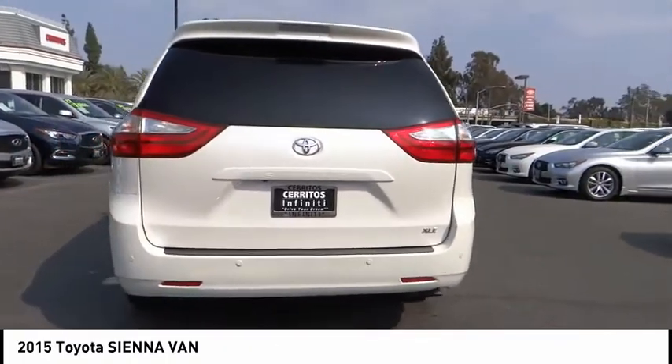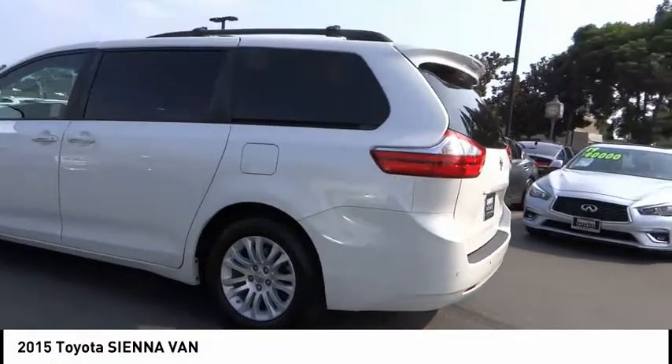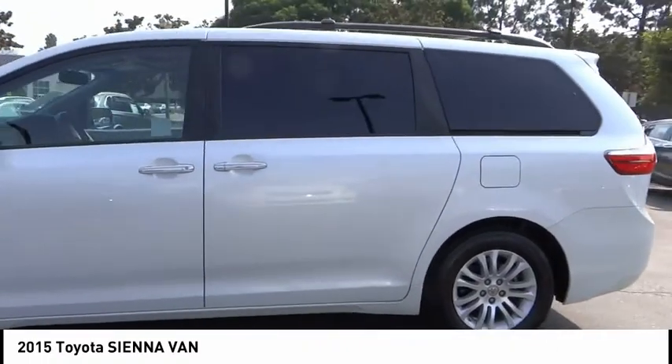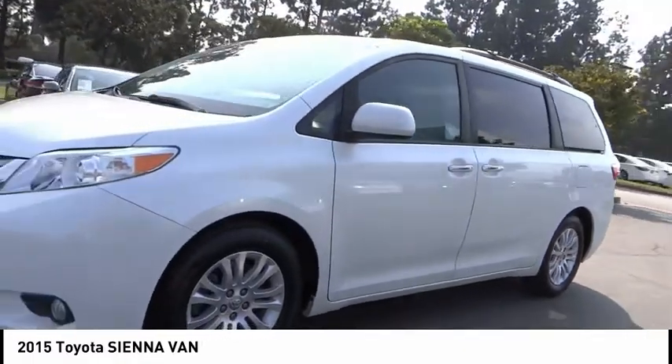Add a refined and fuel-efficient V6 engine, a smooth ride, and upscale interior accommodations to the mix, and it's easy to see that Sienna is built with the whole family in mind. This vehicle has less than 70,000 miles.